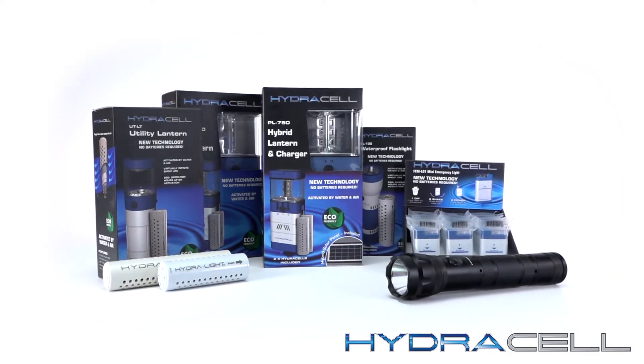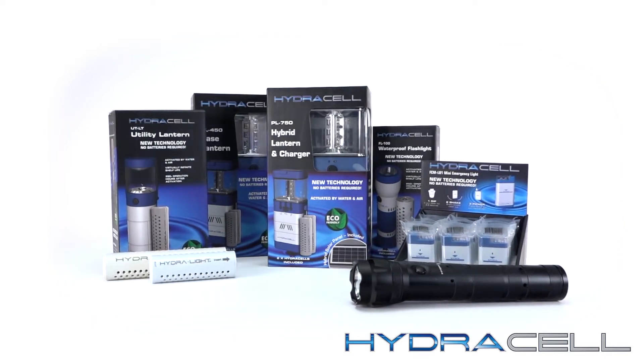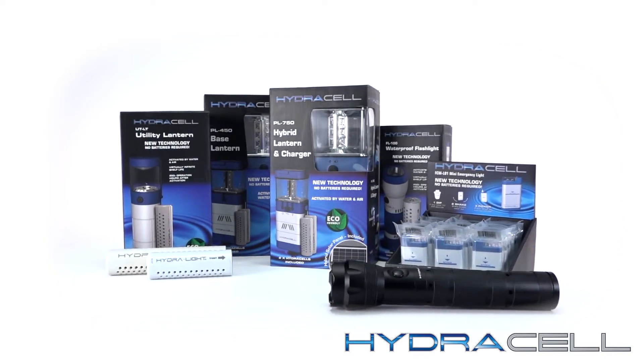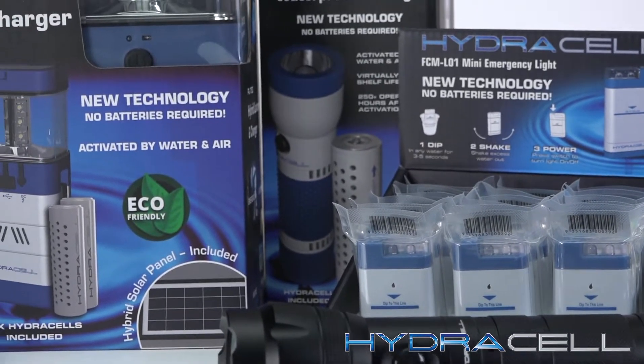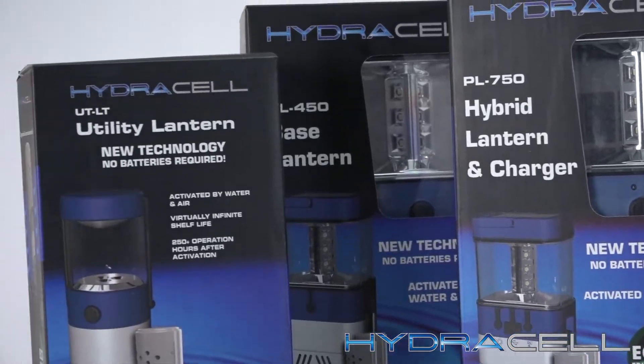HydroLite's award-winning HydroCell fuel cell and our associated handheld light and power products were made available after more than five years of dedicated research and development. They're the result of our efforts to create viable, portable, safe, and ecologically friendly alternatives to conventional batteries.